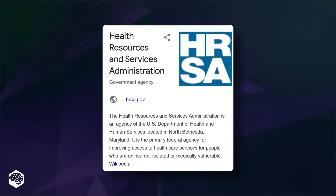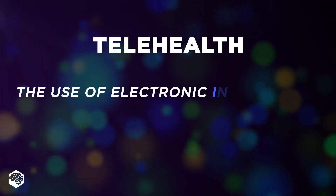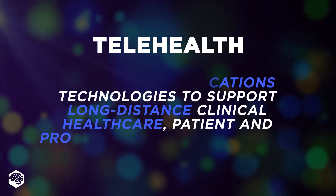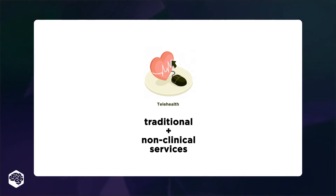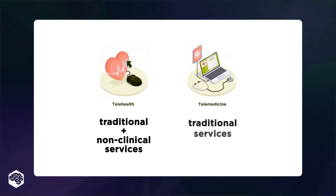Let's start with definitions. According to the Health Resources Services Administration, telehealth is the use of electronic information and telecommunications technologies to support long-distance clinical healthcare, patient and professional health-related education, public health, and health administration. It states that telehealth includes non-clinical medical services, while telemedicine means providing only traditional clinical services.